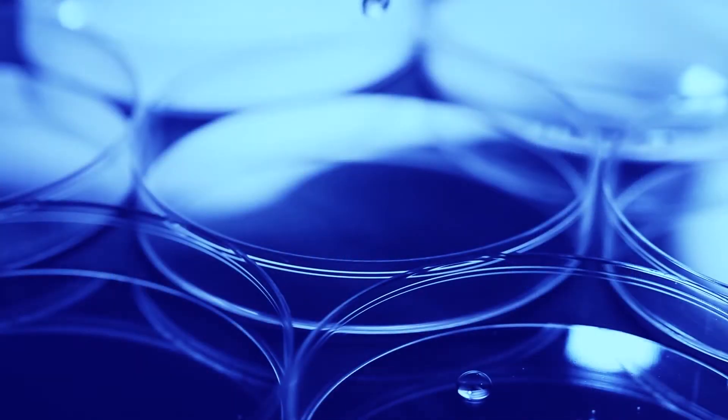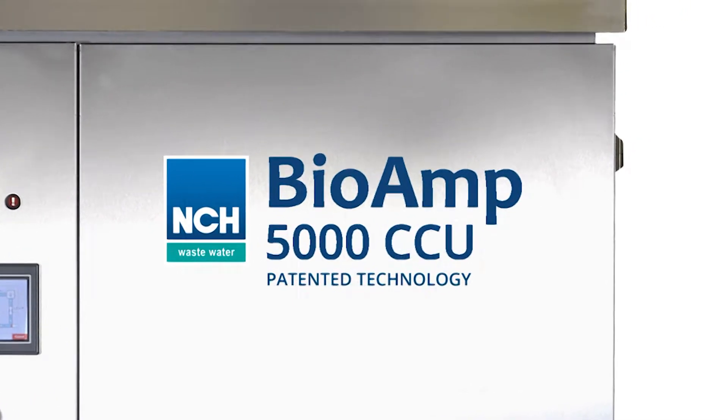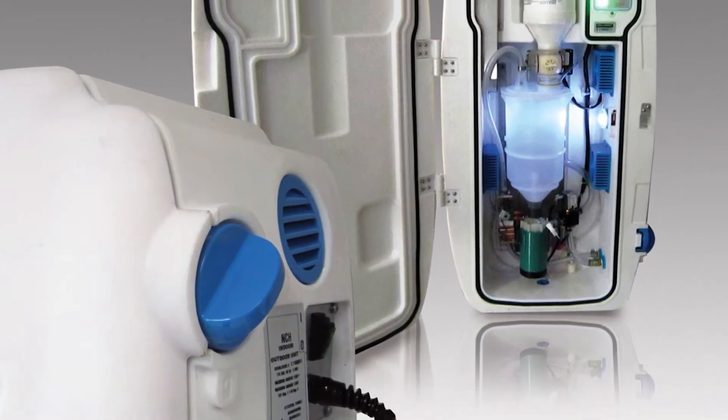NCH Wastewater is continually at the forefront of innovation and specialises in biological drain maintenance and wastewater treatment solutions. One of the most recent inventions is BioAmp, a revolutionary, environmentally friendly system that solves a range of drain and wastewater problems.